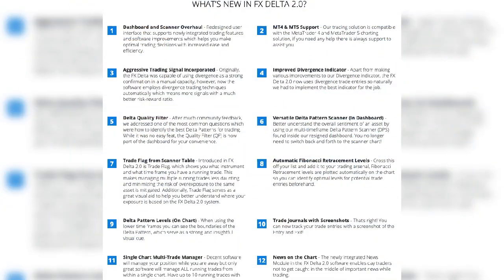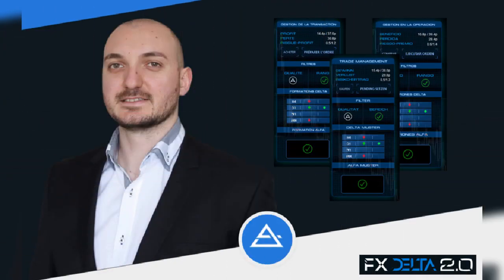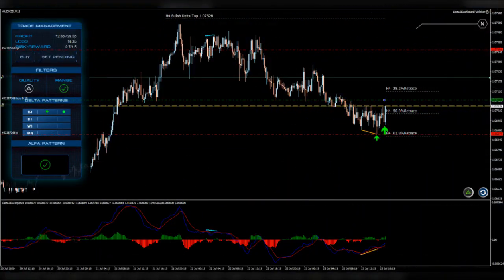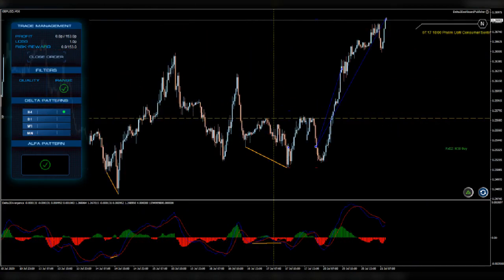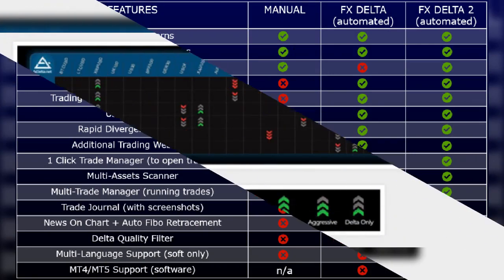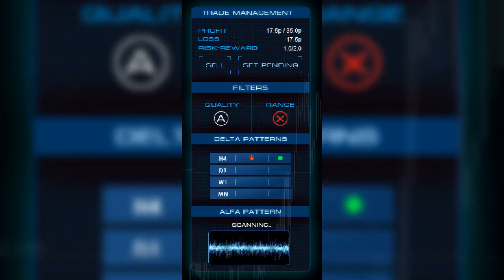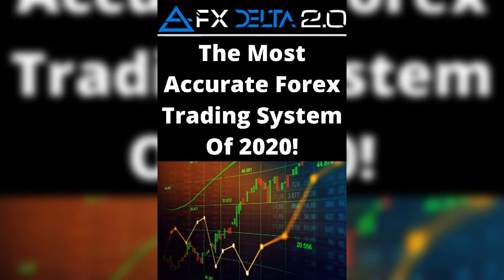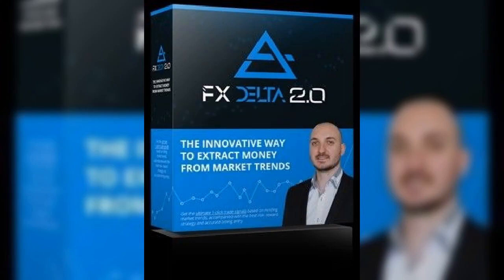What is new in FX Delta 2.0? Dashboard and scanner overhaul, MT4 and MT5 support, aggressive trading signal incorporated, improved divergence indicator, delta quality filter, versatile delta pattern scanner, in-dashboard trade flag from scanner table, automatic Fibonacci retracement levels, delta pattern levels, on-chart trade journals with screenshots, single chart multi-trade manager, scanner shortcut button, reset template button, and multi-language support.